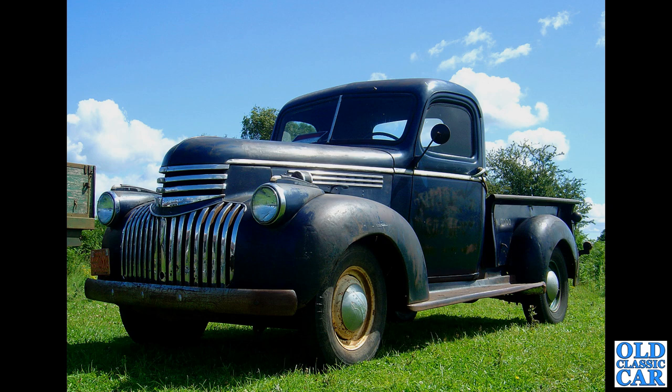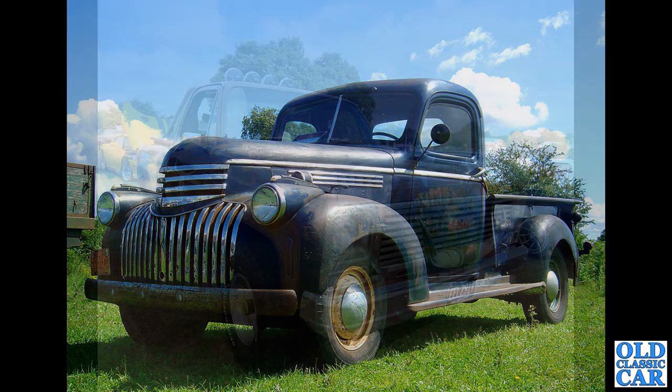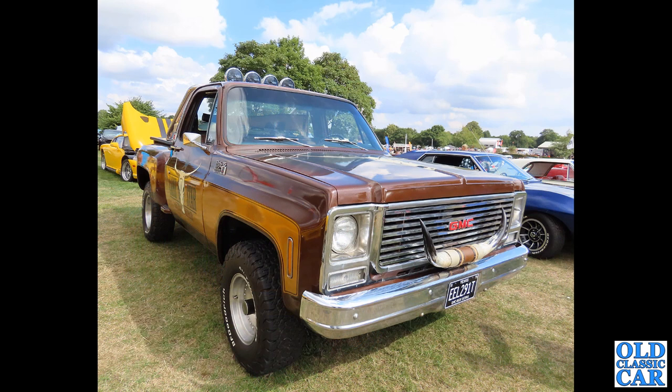Here, somewhat newer and reminiscent of the Fall Guy TV series, is this old GMC. This one's on a T registration, probably about late 1978 or early 1979 in date. This was at an American vehicle show at Alton Park in 2022.